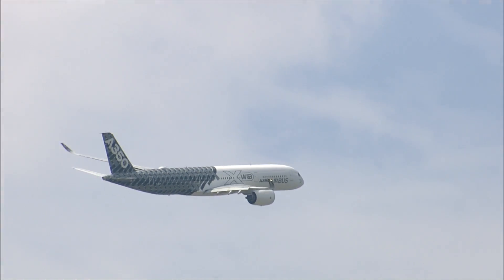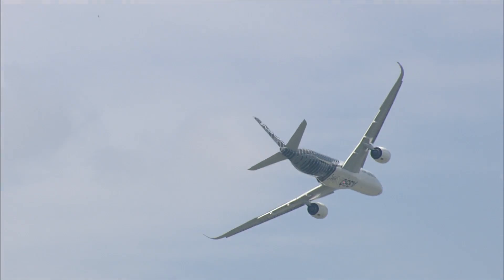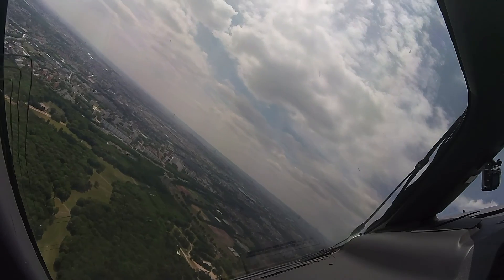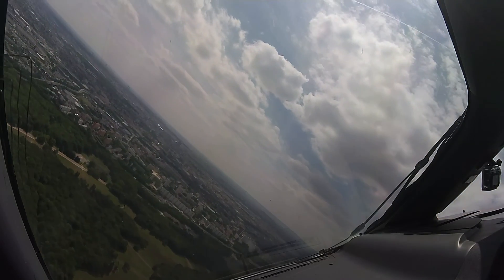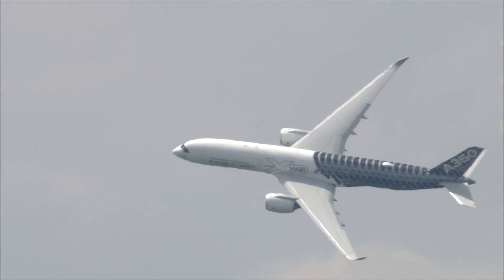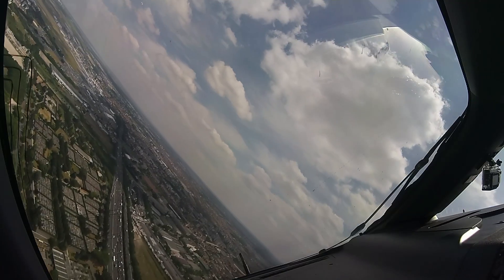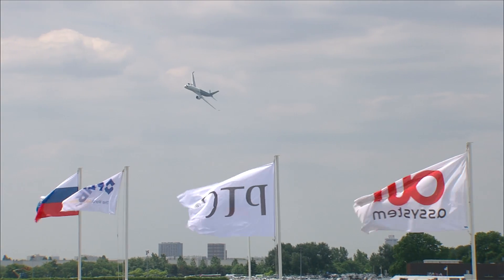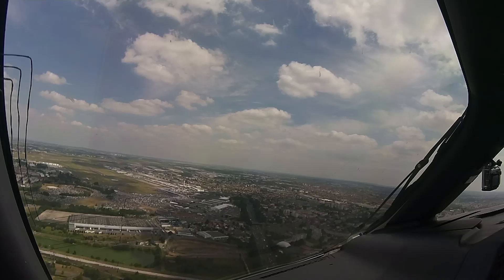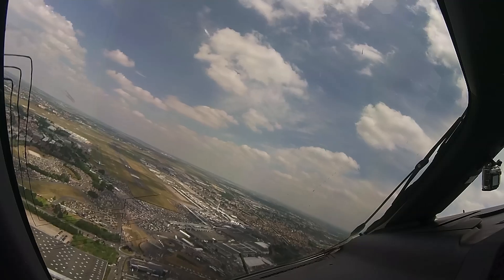Climbing. Top left. Idle. Speed 130 knots, 45 degrees. Targeting the display line, left turn on the display.